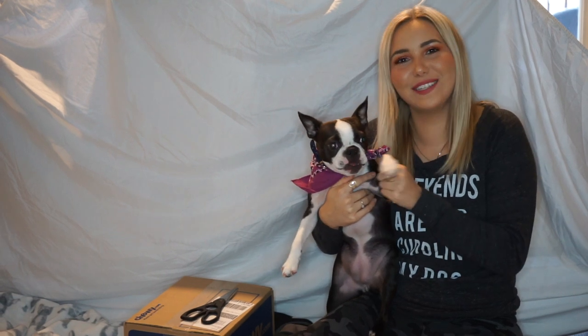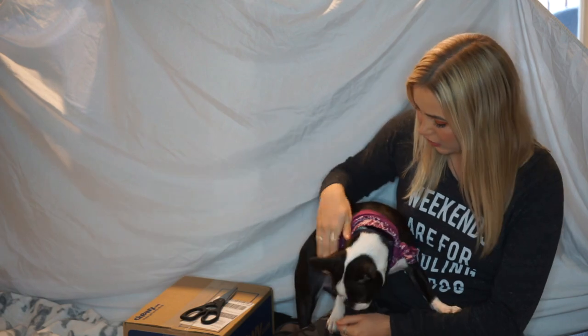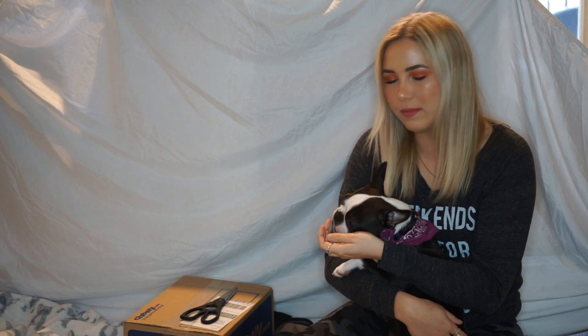Hey guys, welcome back to my channel! I hope you're really excited for today's video. I have my Boston Terrier Bloom here with me and we are going to be opening up a Chewy box. Chewy is a website for animals where you can get a bunch of toys, food, accessories, whatever you really need for your dogs or cats or whatever animal you may have.